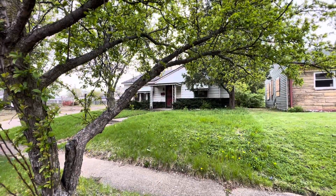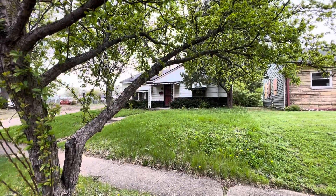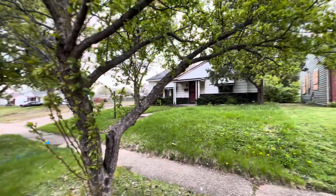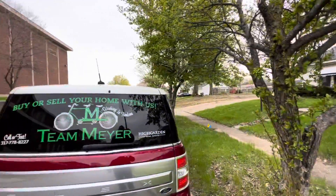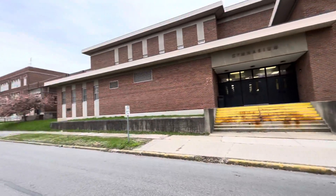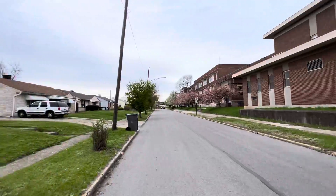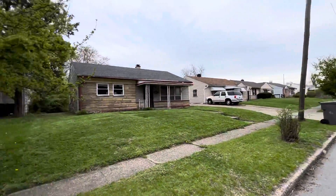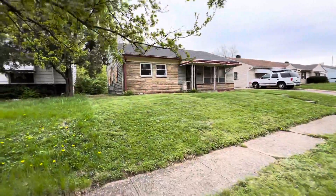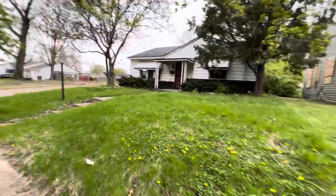Good evening. Here we are at 562 West 12th Street. I'm going to pan the neighborhood — I know you're familiar with it. There's the beautiful Crispus Attucks School Building, and as you know, it's got a lot of history there.